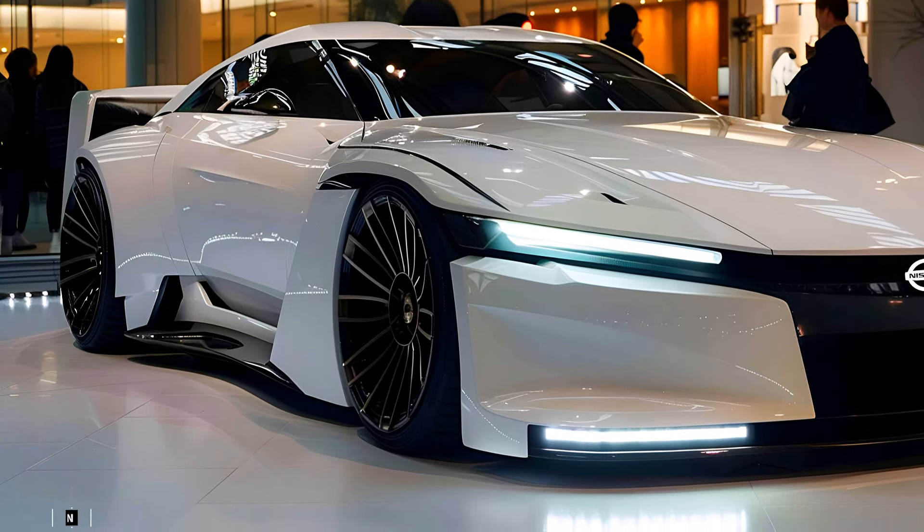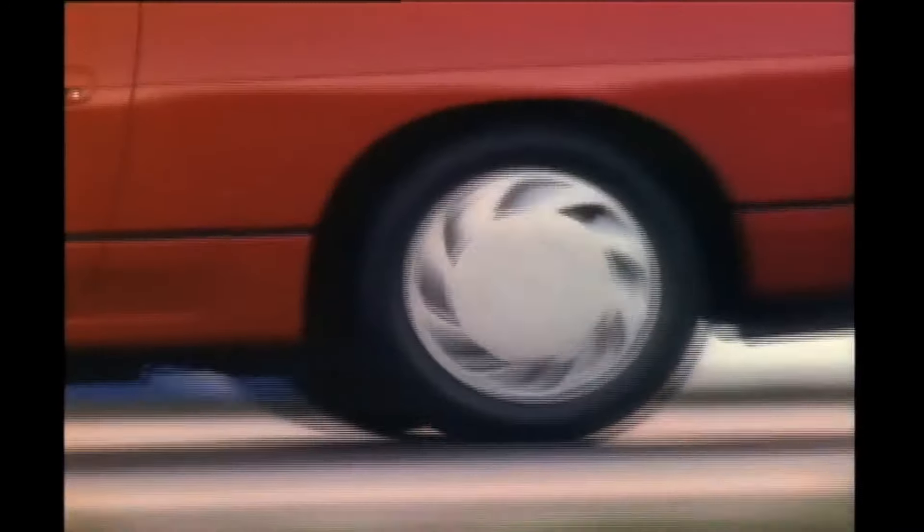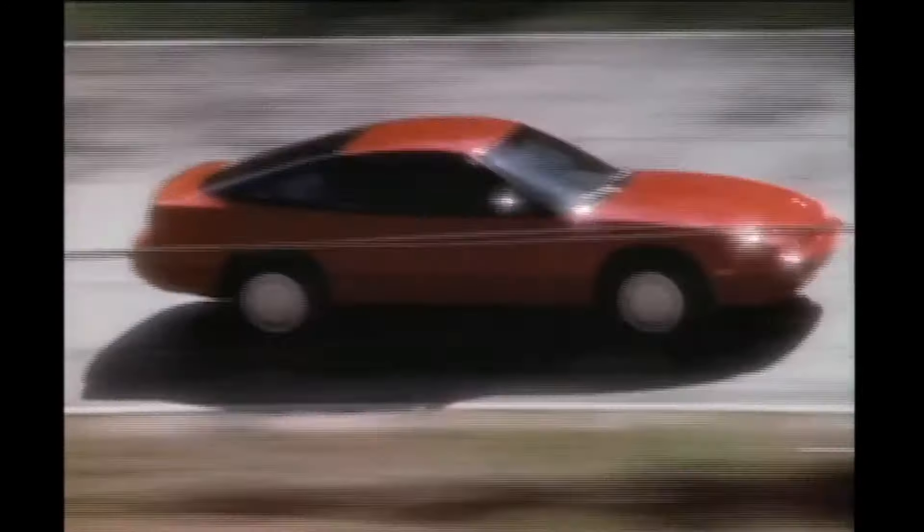The Nissan Silvia is a legendary name in the automotive world, particularly in the drift and tuner communities. Originally launched in the 1960s and famously popularized with the S13, S14, and S15 generations in the 1990s and early 2000s, the Silvia gained a cult following for its balanced performance, sleek design, and rear-wheel drive dynamics.